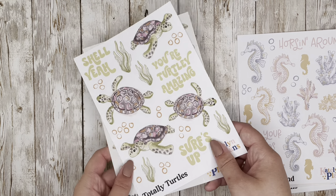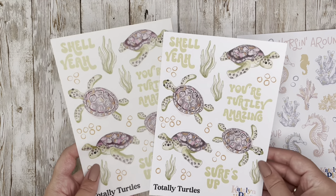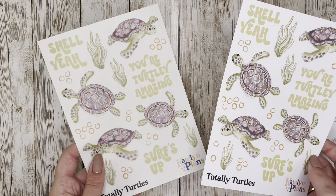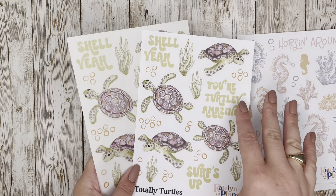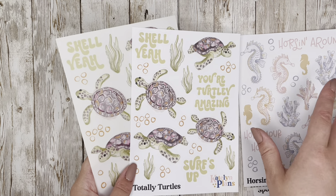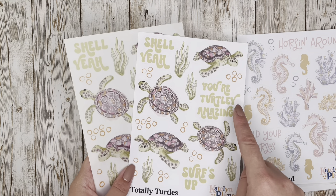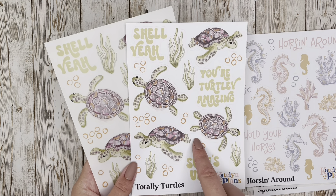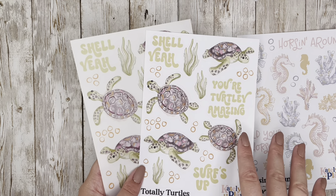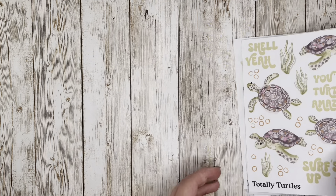This next one has gotten a lot of attention when I posted the sneak peek to my Instagram story. It's called 'Totally Turtles' and I love it — available on clear and paper. I went with a retro font for this one. Just to clarify, I license all the fonts, so none of this is my hand lettering. Quotes include 'Shell Yeah,' 'You're Totally Amazing,' and 'Surfs Up,' with orange bubbles and pink and green tones on their shells.